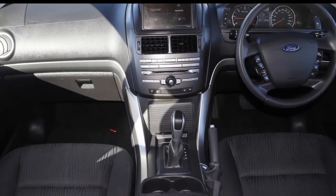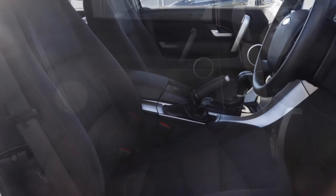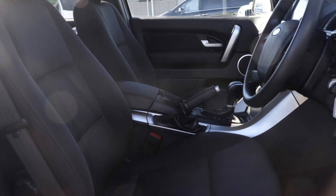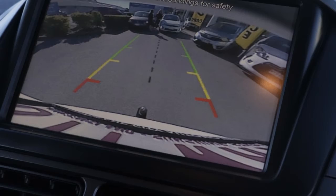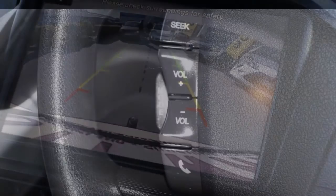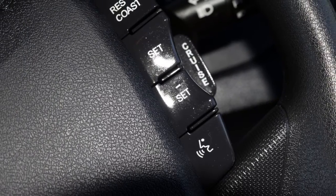The attractive white exterior is complemented by its stylish interior. This vehicle has all the features you could dream of: remote central locking, cruise control, alloy wheels, power steering, climate control, a CD player and more. If you're looking for a first rate vehicle,